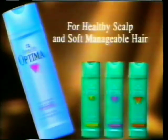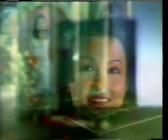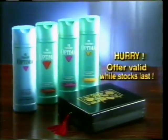For soft, manageable hair and healthy scalp, try new Sculp Care 2-in-1 Shampoo from Optima. Free from Optima, a beautiful vanity box is yours when you buy any one 400ml Optima Shampoo. Hurry, get one now.